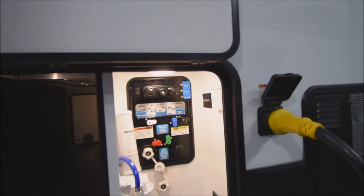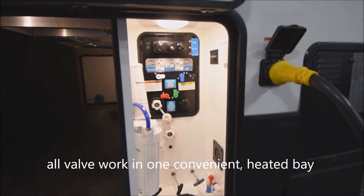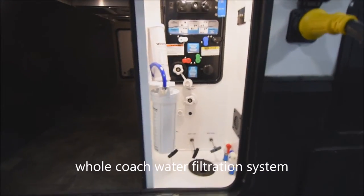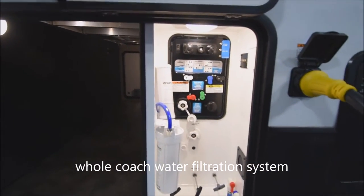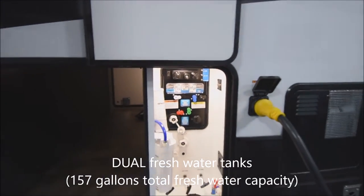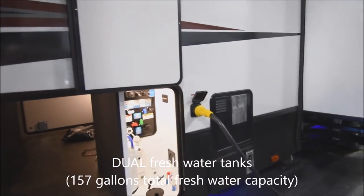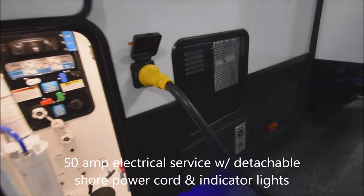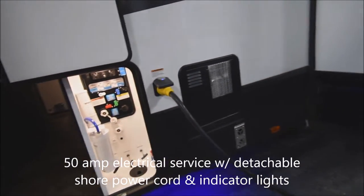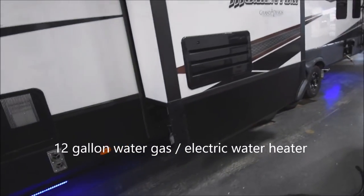You have a wash-down kit with hot and cold, an exterior shower, and all your valve work in an easy-to-access location — low-point drains as well as all drainage valves. A whole-coach water filtration system is included. Here you have your tank filler for both tanks — there are two fresh water tanks on board for great capacity. GFCI-protected electrical outlet too. Here's the 50-amp electrical service with a detachable shore power cord, and a 12-gallon gas/electric direct spark ignition water heater.